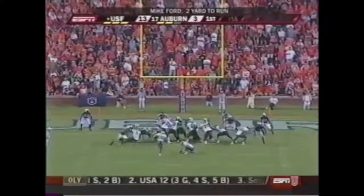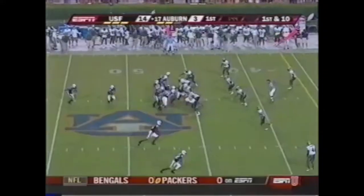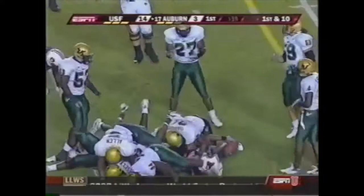Delbert Alvarado adds the 14th point. Here's Fannin right side, knocking over his own man, across the 40 yard line. Get out of my way motion.